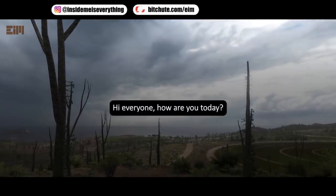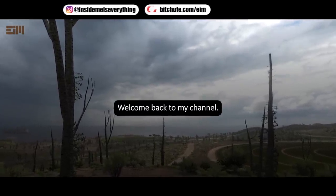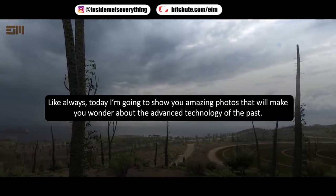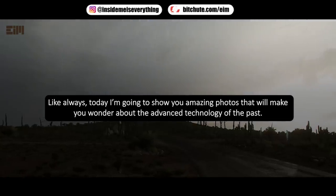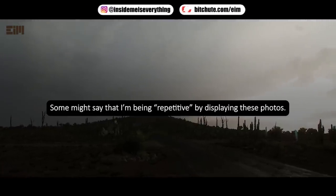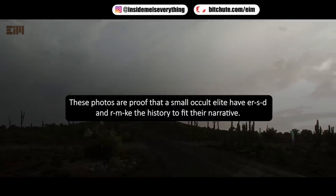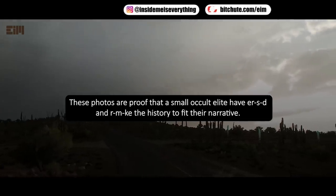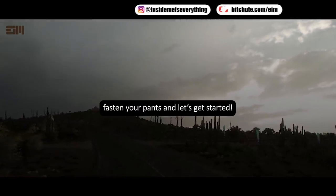Hi everyone, how are you today? I hope you are always healthy. Welcome back to my channel. Like always, today I'm going to show you amazing photos that will make you wonder about the advanced technology of the past. Some might say that I'm being repetitive by displaying these photos, but that's the whole point. These photos are proof that a small occult elite arrested and remade history to fit their narrative. Without further ado, fasten your pants and let's get started.